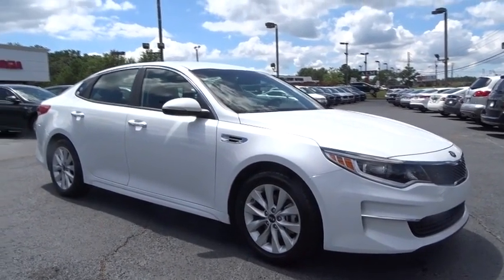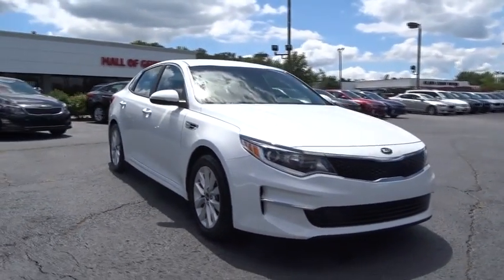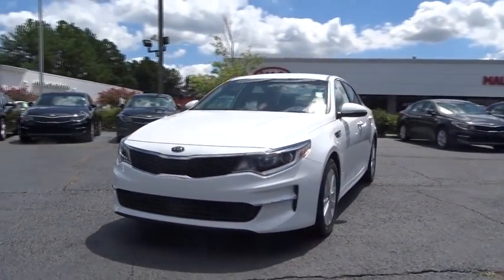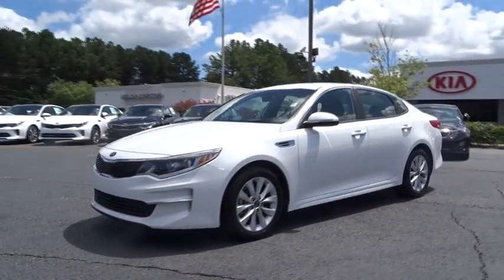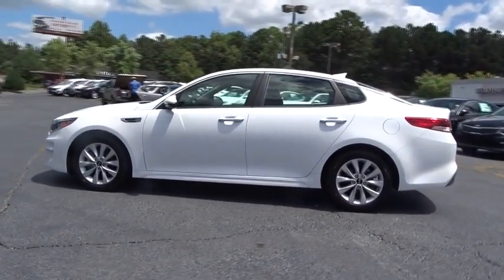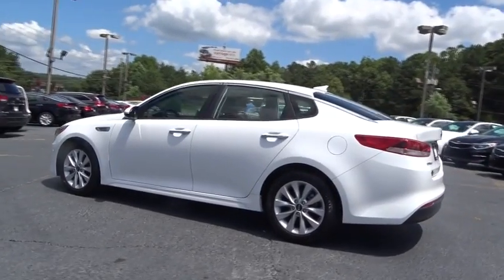The 2016 Kia Optima. The all-new Kia Optima offers a new level of style and performance features from Kia. The Optima also features engine management systems like direct injection and turbocharging, which enhance performance without sacrificing fuel efficiency.